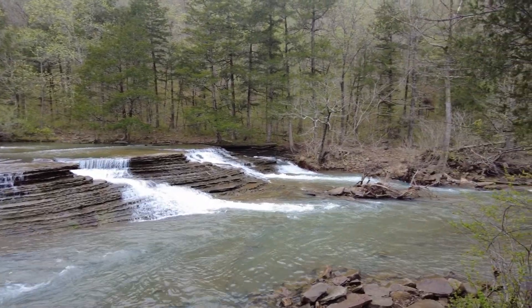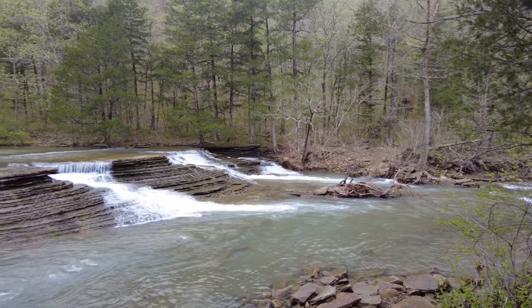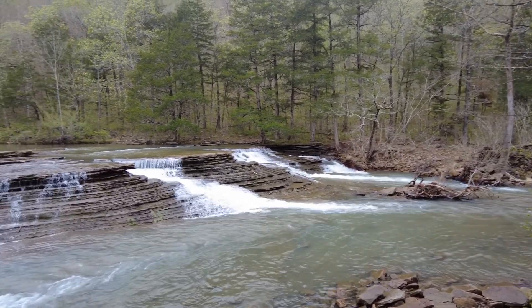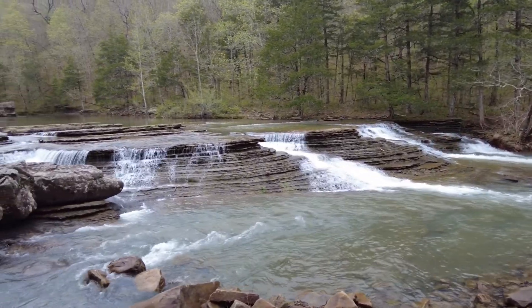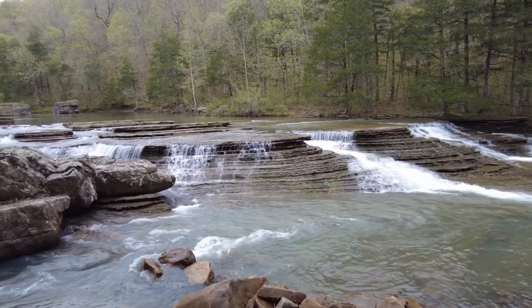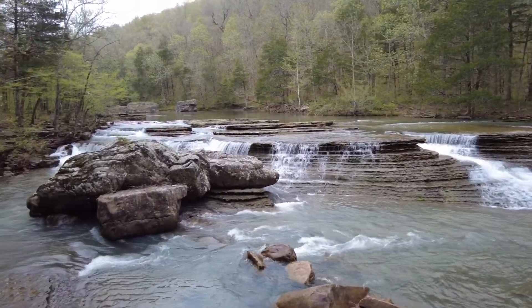You guys have got to go to Richland Creek. There are several waterfalls you can get to without doing a lot of hiking — for instance this one. This is Six Finger Falls, and just another beautiful place to have a picnic, to hang out, to go camping. Some people love enjoying swimming there as well.